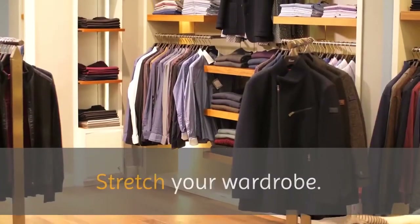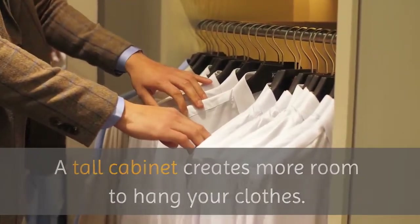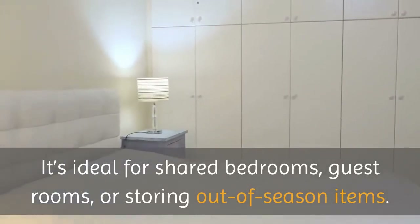Stretch your wardrobe. A tall cabinet creates more room to hang your clothes. It's ideal for shared bedrooms, guest rooms, or storing out-of-season items.